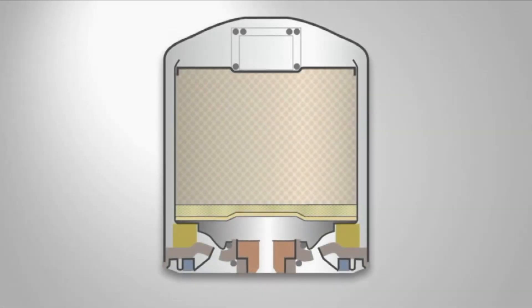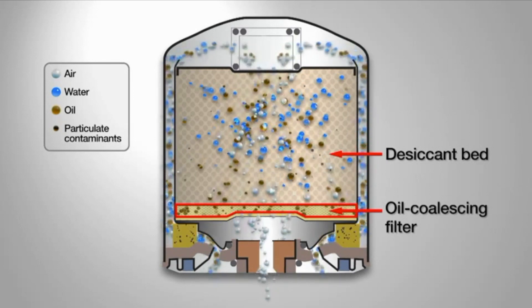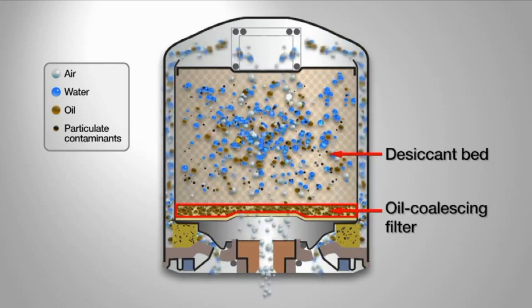There are other oil coalescing cartridge options available in the market today, but in those designs, the oil coalescing filter is placed after the desiccant bed. This allows oil and other contaminants to foul the desiccant before the oil coalescing layer can ever go into action.